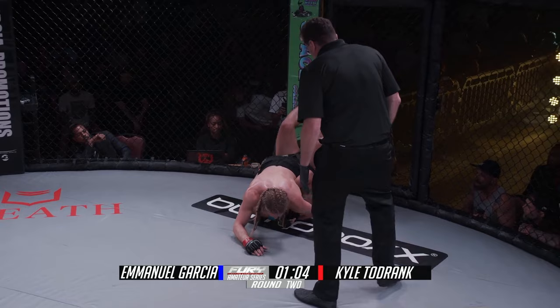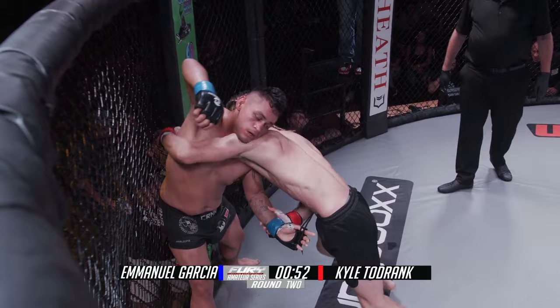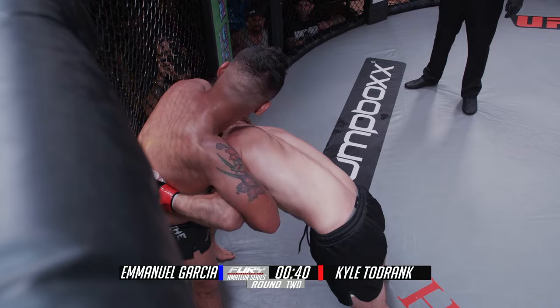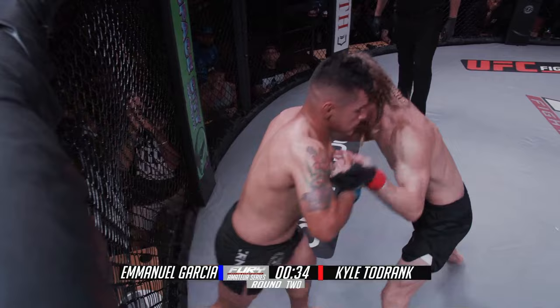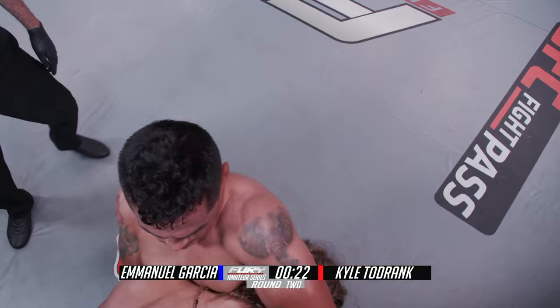You've got to get out of those positions — especially at the amateur rank, if you get caught with 10-15 punches in a bad position like that, the ref's going to stop the fight for your safety. Emmanuel has made his way back to the feet. We're in a clinching position where Todrank's looking to get another level change for the takedown again. Good knee there by Garcia — this is what he needs to do, create space. But you see how he's following in a straight line. There's the level change which causes the sprawl again. Turn the corner and get to the back.